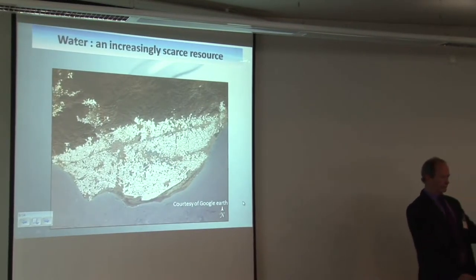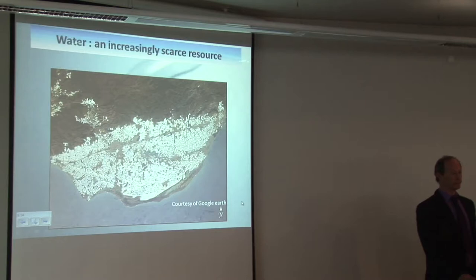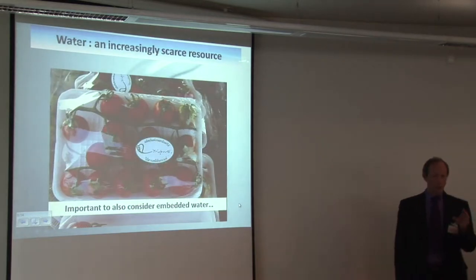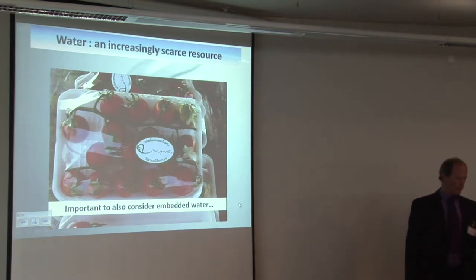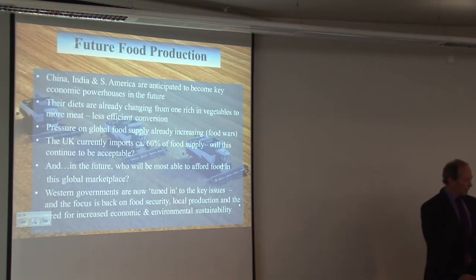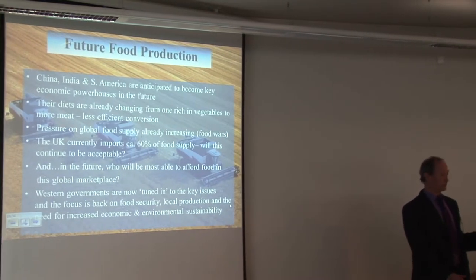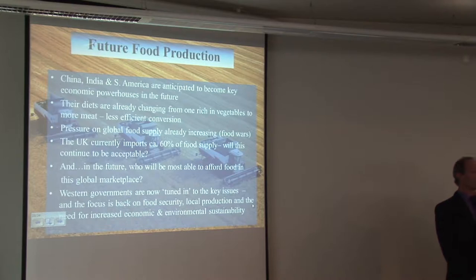Is it sustainable to do what we're doing? Here's a picture from Google Earth looking down at the Almeria region of Spain. Is that sustainable? There's the whole issue of embedded water — we're importing from these regions around 80–90% of the water embedded in that produce. Can we go on doing that forever when people from those countries are going to be short of water themselves? The UK currently imports around 60% of its food. Will that continue to be acceptable, and in the future, who's going to be able to afford the food that is produced?